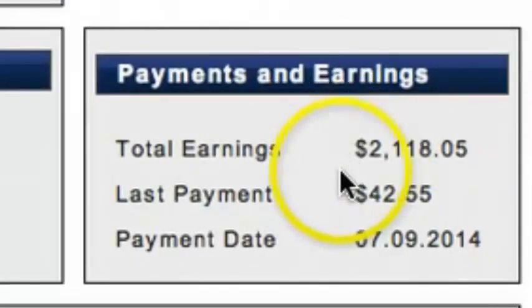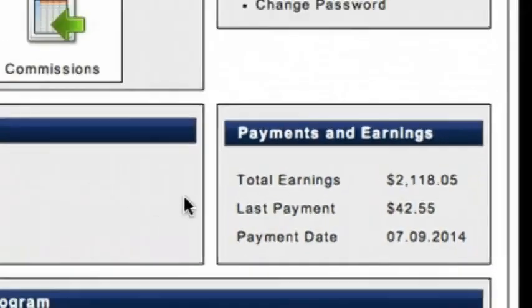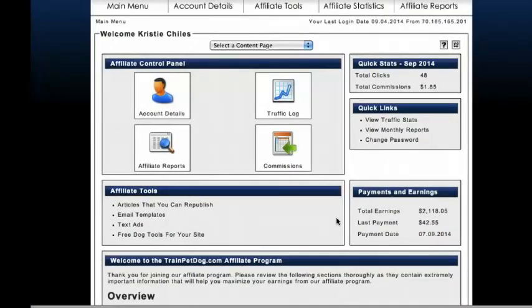So far I've made $2,118.05. If you want to see regular PayPal payments, click on the link below and I'm going to teach you how to do it. This is Christy — so happy to have you stop by. I'll talk to you soon. Bye now.